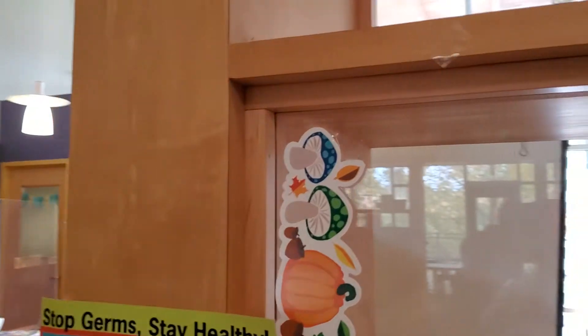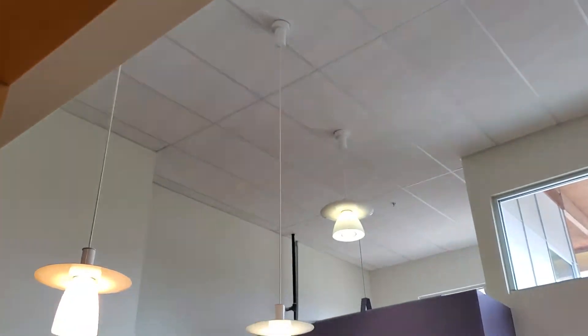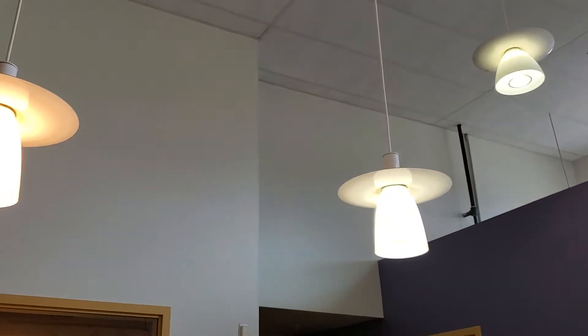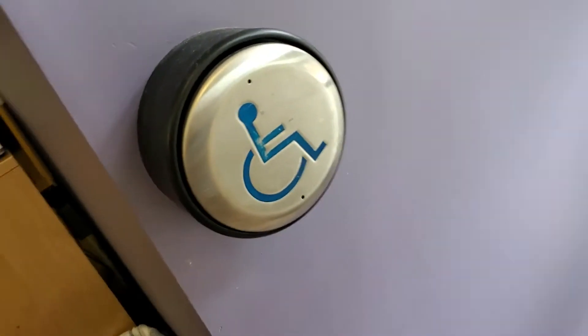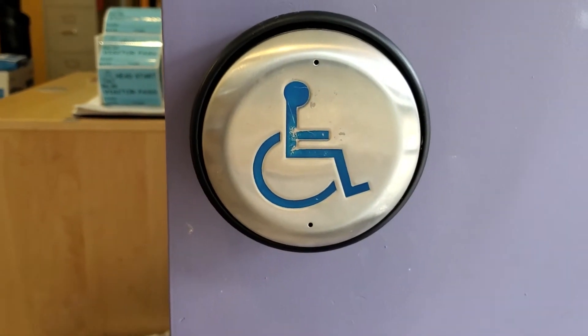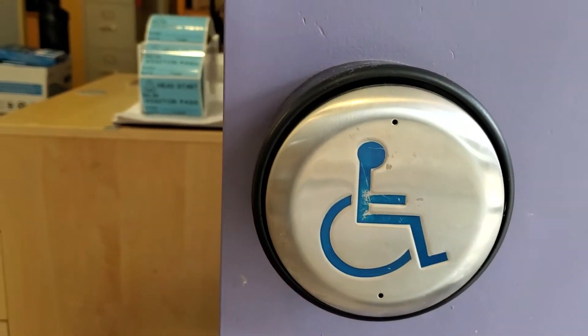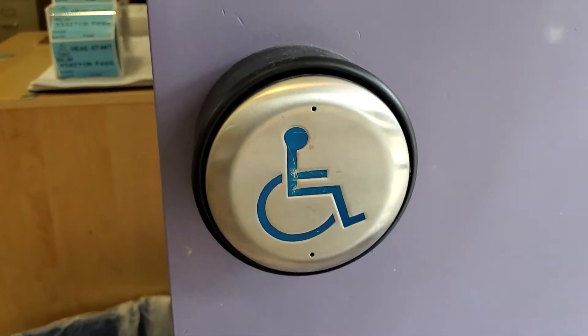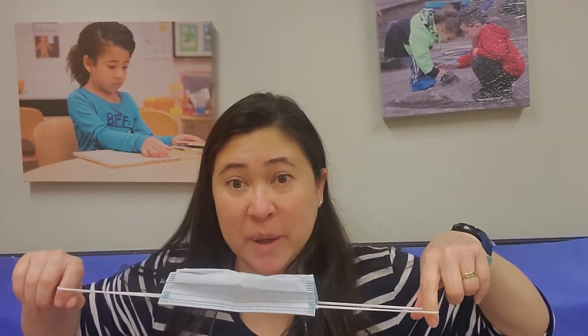Are you ready for our circle song? I think it's time for us to sing our circle song, because that one goes around and around. I found one more — that is a circle, isn't it? So happy when I find lots of circles everywhere. Going to the room now to sing our song. We are back. I went around the building to look for circles. Did you come with me? Was that fun?